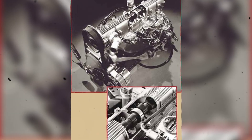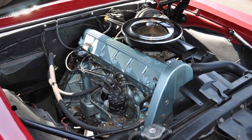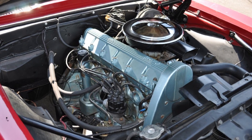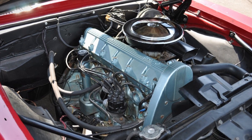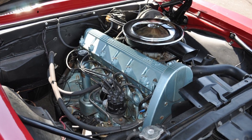The Pontiac OHC 6 remains one of the most innovative and underappreciated engines in American automotive history. The Sprint models came equipped with a standard 3-speed manual transmission, though buyers could opt for a 4-speed manual for a more engaging drive. There was also an automatic option — Buick's 2-speed Super Turbine 300 — but it dulled the car's performance considerably. With the automatic, 0-60 mph took around 12 seconds, while the 4-speed manual paired with 3.55 gears brought that down to roughly 10 seconds flat, covering the quarter-mile in the high 15-second range.